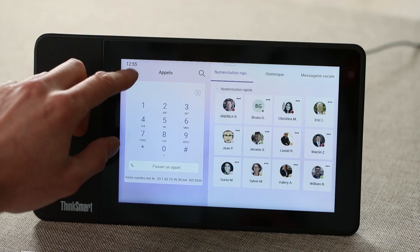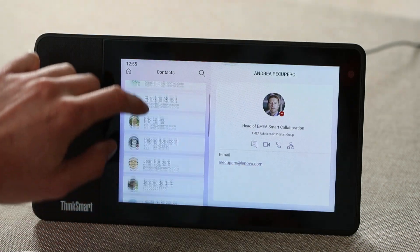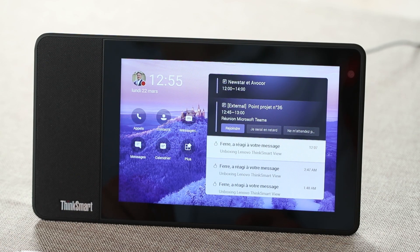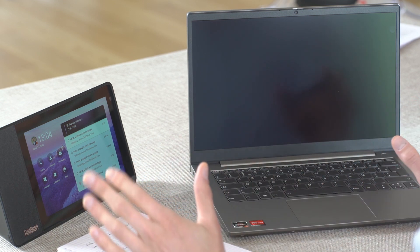Je suis hyper convaincu. La prise en main est quasi instantanée — j'ai vraiment eu pas grand-chose à faire. En deux minutes, j'étais en réunion avec une de mes collaboratrices. Elle a partagé des documents avec moi, on a échangé très simplement sans que ça change quoi que ce soit à ce que j'étais en train de faire sur mon ordinateur. Ça prend vraiment très peu de place — au niveau ergonomie, c'est vraiment super. C'est un très bon compagnon de télétravail.